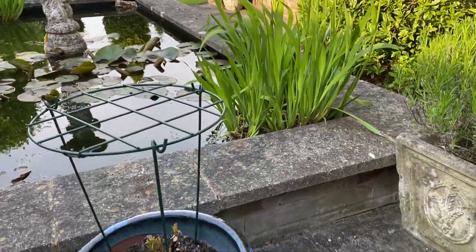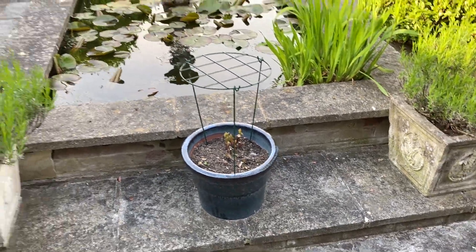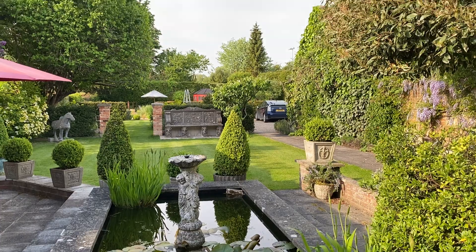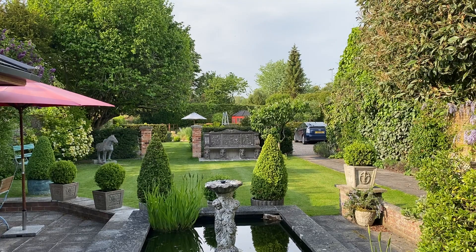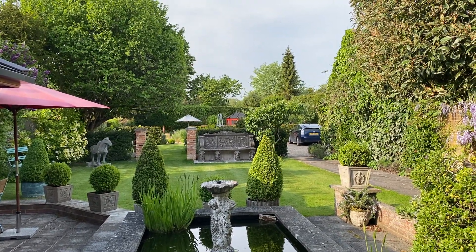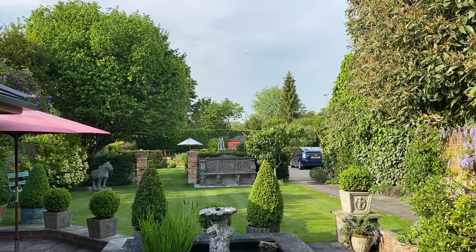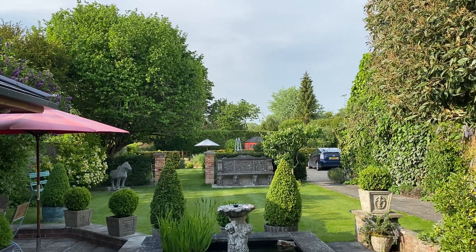I think my peony Duchesse de Nemours is breaking through the surface. A lot of people's peonies are really out, but this one is in such shade that it comes much later than most. So there we are — garden looking nice on a May evening. It's about quarter to six, and the birdsong has been wonderful, hasn't it, because there's been so much less competing noise. Okay, bye bye.